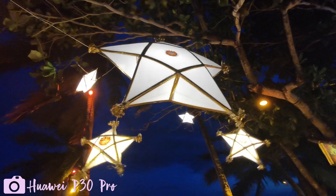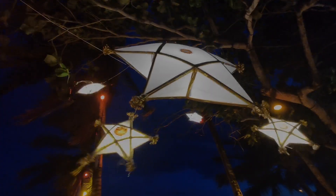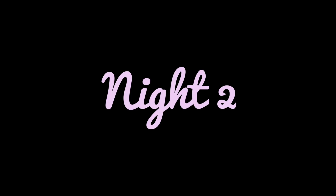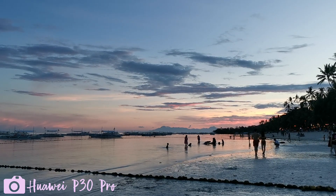That was it for the first night because I was tired and we went to bed early. On the second evening, we were fully energized and we got to shooting earlier.